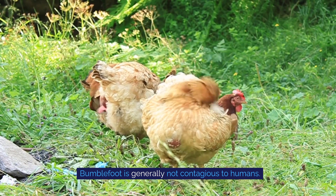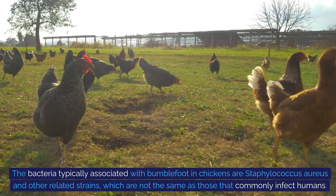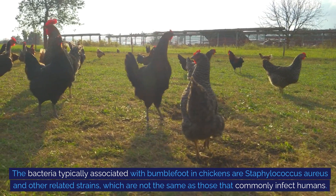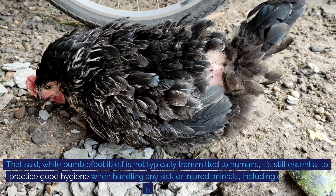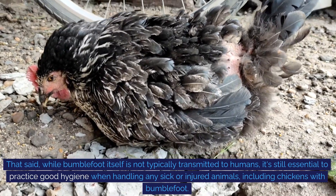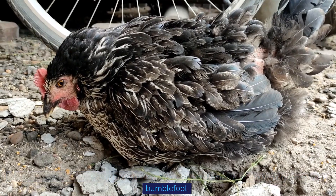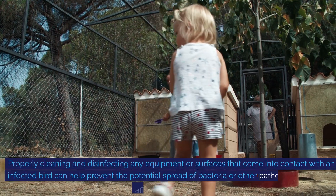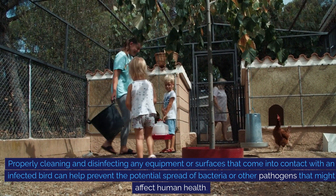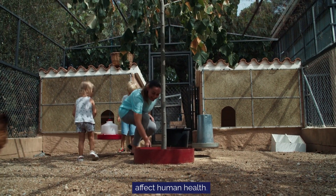Bumblefoot is generally not contagious to humans. The bacteria typically associated with bumblefoot in chickens are Staphylococcus aureus and other related strains, which are not the same as those that commonly infect humans. That said, while bumblefoot itself is not typically transmitted to humans, it's still essential to practice good hygiene when handling any sick or injured animals, including chickens with bumblefoot. Properly cleaning and disinfecting any equipment or surfaces that come into contact with an infected bird can help prevent the potential spread of bacteria or other pathogens that might affect human health.